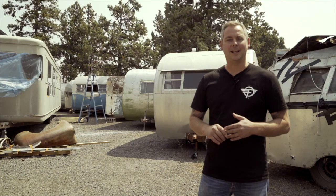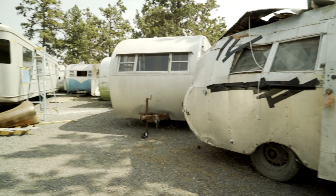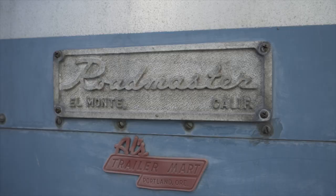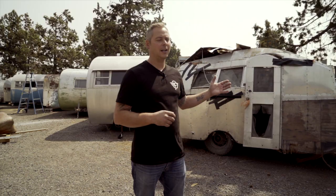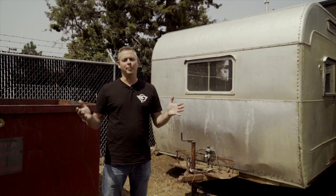We're going to take you through each one today, just show you what we've got back here, and hopefully you'll follow us in the future and see them all get restored. Each one is special in its own right. For all those people searching for a trailer, we may have it right back here. We've got a very large variety - from very rare one-off trailers to canned hams big and small, to very rare finds such as the Airstream behind me. We're going to start at the beginning of the boneyard, right next to the old fence.